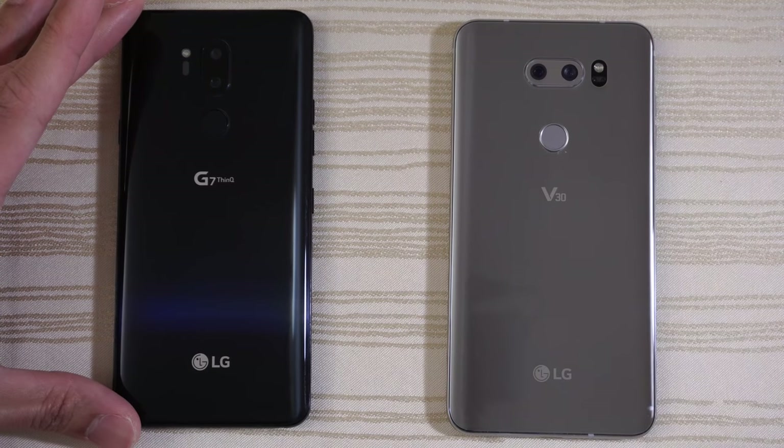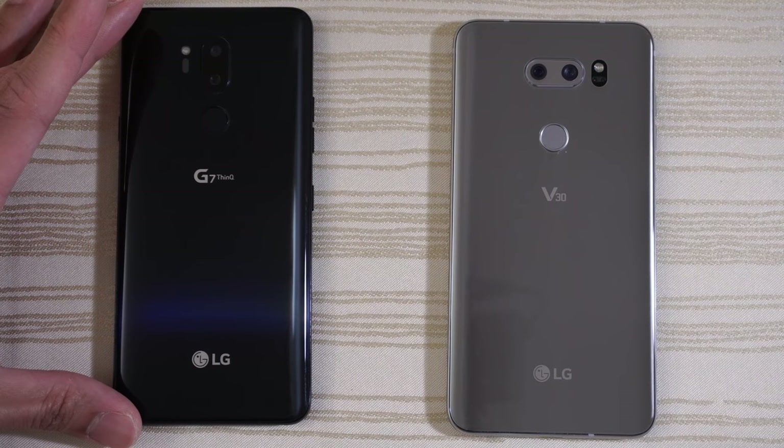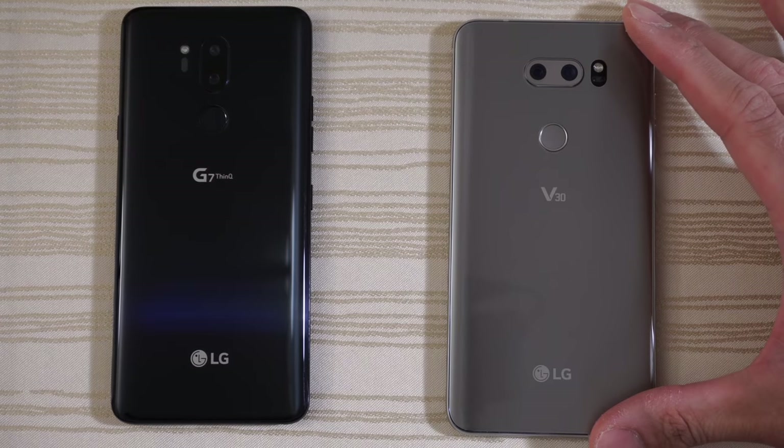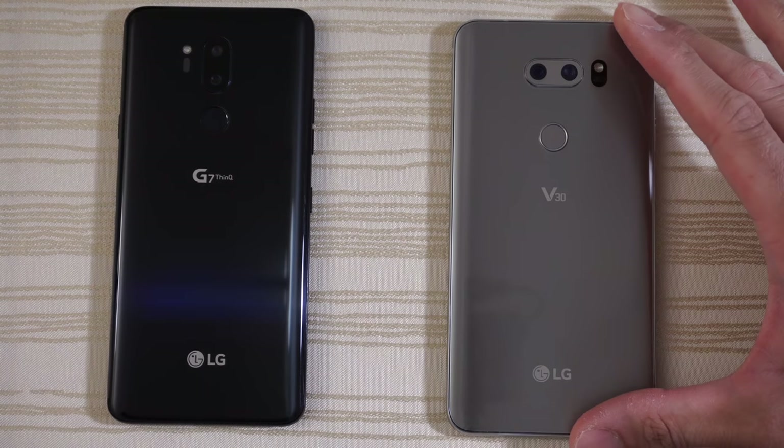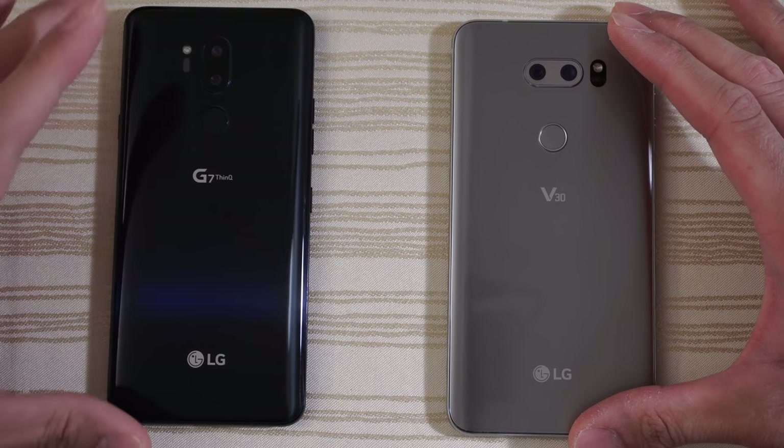This will be a speed test between the LG G7 ThinQ versus the LG V30. The G7 has the Snapdragon 845, the V30 has the Snapdragon 835, and they both have 4 gigs of RAM.